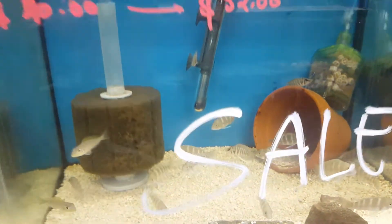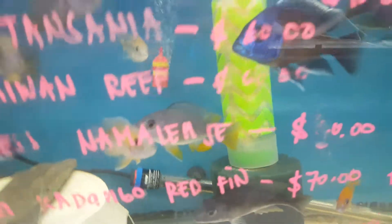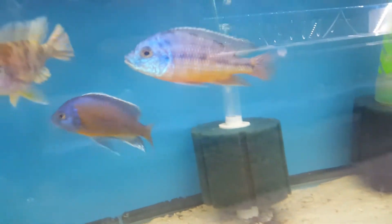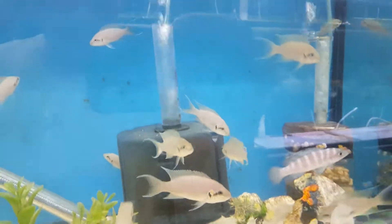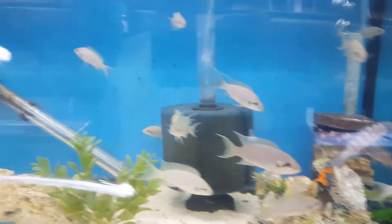The bottom one is Xenotilapia flavipinnis, black calvus, and Takoma. Over here are the haps and peacock show males. Over here is all my Synodontis, black cylindricus, and brichardi — I believe I put them 40% off.